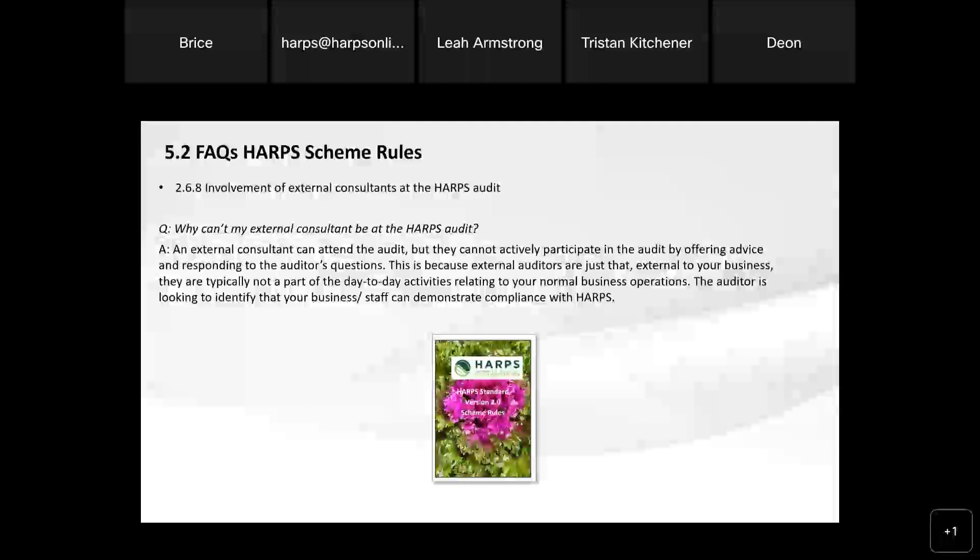Certainly the external consultant can be there from an observational perspective, and I encourage that to an extent so that they can take on the feedback, look at any non-conformances, and treat that as continuous improvement. It's not a big stick approach if you get a non-conformance — it's an identification of a gap that needs to be reviewed. So let's look at root cause: how did that non-conformance occur in the first place? And let's look at the corrective action, which is really the sustainable management of implementing actions that will work for your business and meet the standard's requirements. If you ever have any concerns or issues around having your consultant there, please let us know in advance of your audit so that we can talk through that.